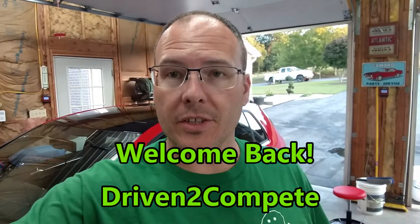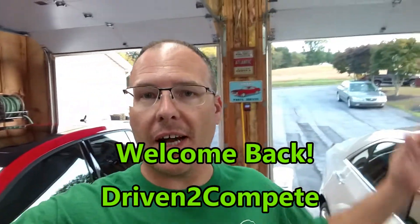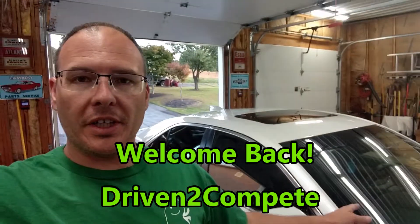Hey guys, welcome back to the channel, Driven to Compete. What a weekend — beautiful weather out. I've been working on clean cars, life's pretty good. Had a blast last night hanging out with some friends.